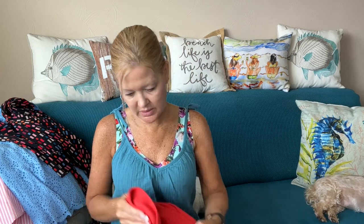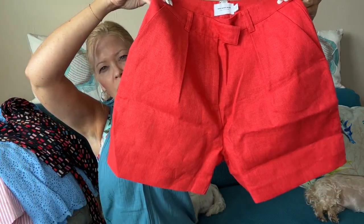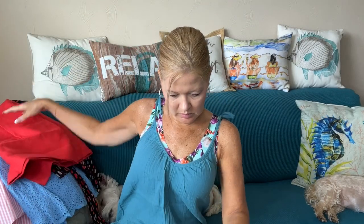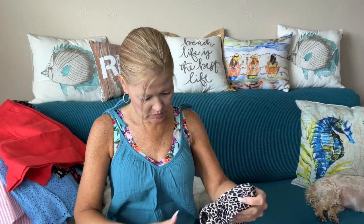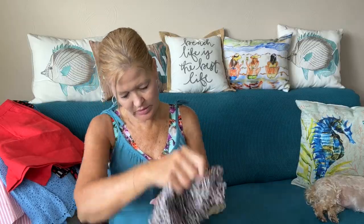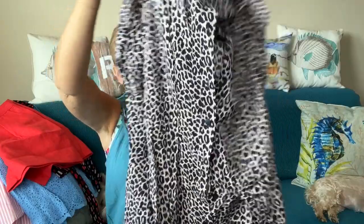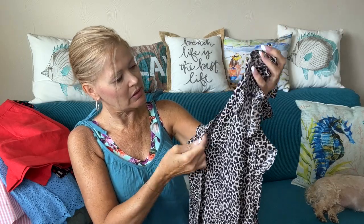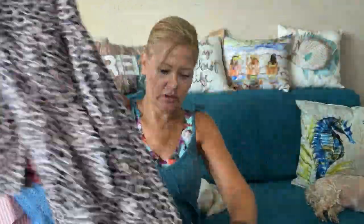Then we have a pair of shorts from the Who What Where collection in a nice coral orange color. And then there's something from Rebecca Taylor — it is a jumpsuit. It looks like it has cropped legs, yeah it's cropped, and it buttons down the front. It's in kind of a cheetah pattern with cute little ruffles at the sleeve and around the neck.